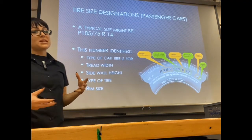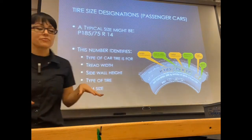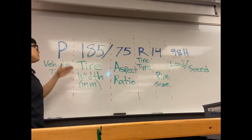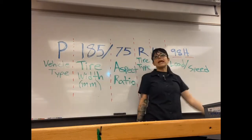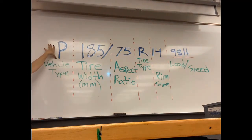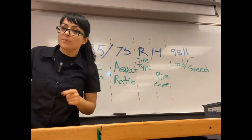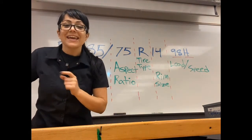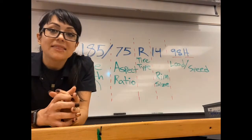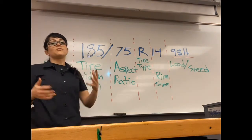The meat and potatoes of this is decoding the tire sizes on your sidewall. Let's say you see P18575R1498H on the side of your tire — what does that mean? Starting with P: that first letter tells you the type of vehicle that tire is made for. P means passenger vehicle, LT means light truck, and if you have a T at the beginning, that tells you it's a temporary tire — your spare tire — and you shouldn't be exceeding 55 to 60 miles an hour on it.